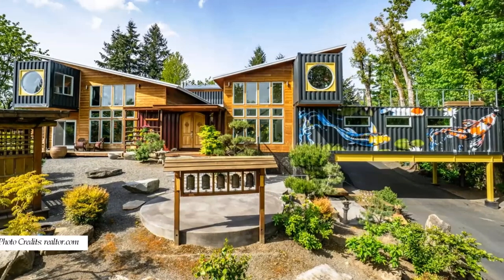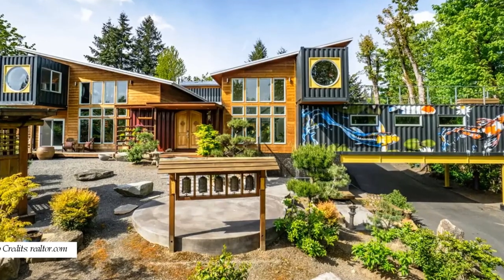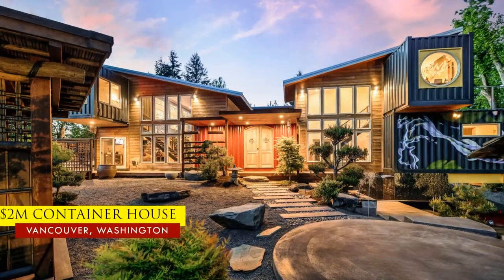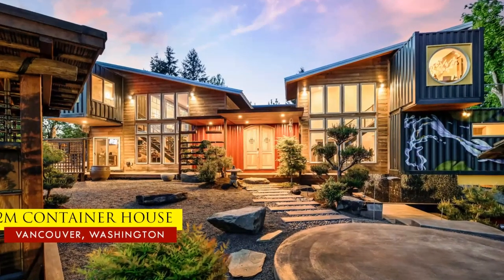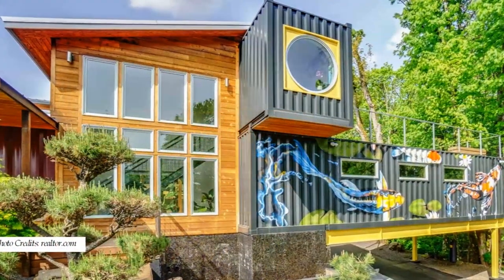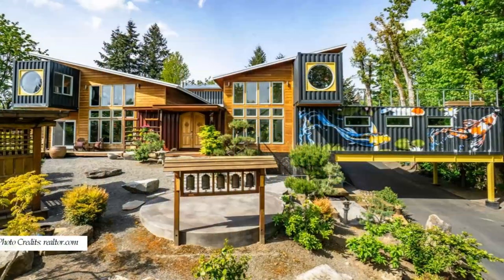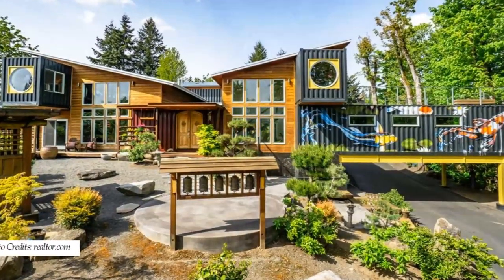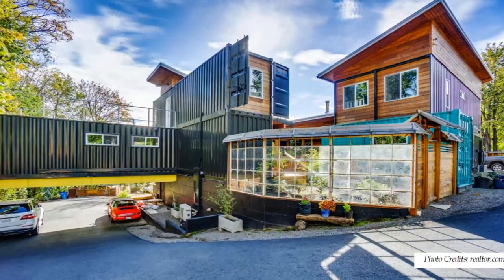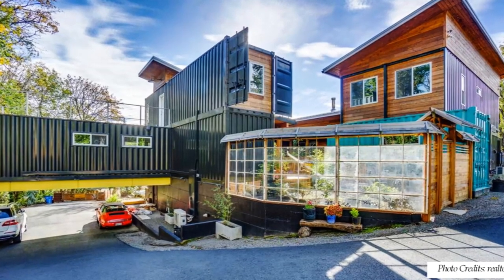Shipping containers can be used to build affordable housing or magnificent luxury homes. In this video, we bring to you a $2 million container house — a one-of-a-kind Asian-inspired house located in Vancouver, Washington, built using 11 shipping containers. Stay tuned to find out how you can build a $2 million-worth container home.